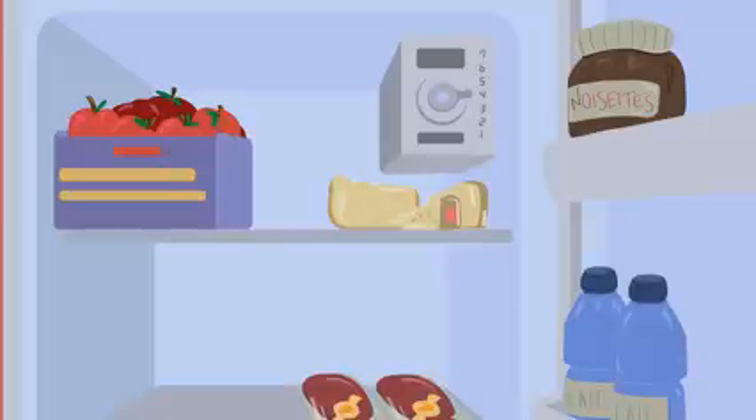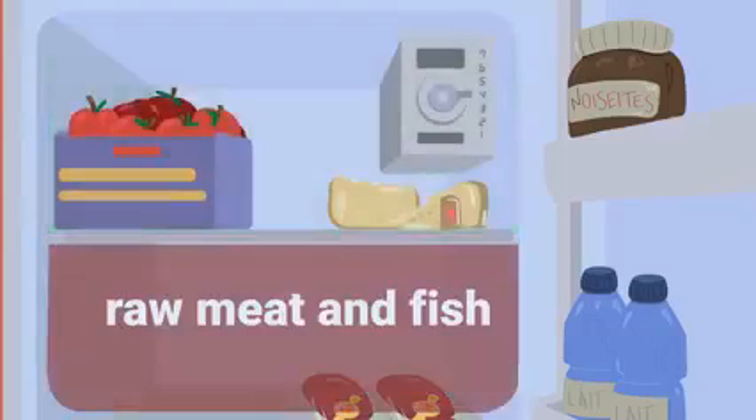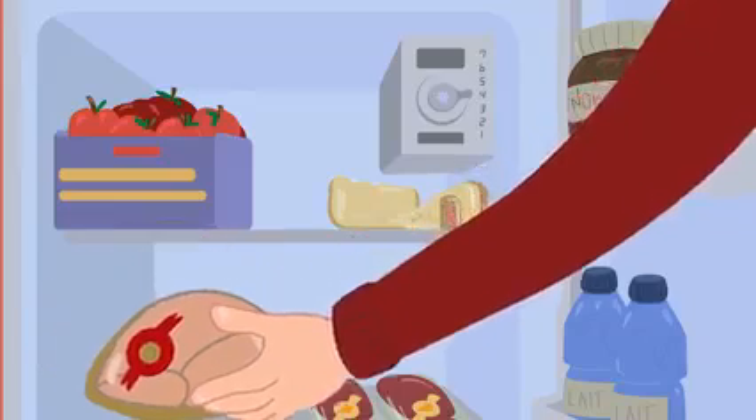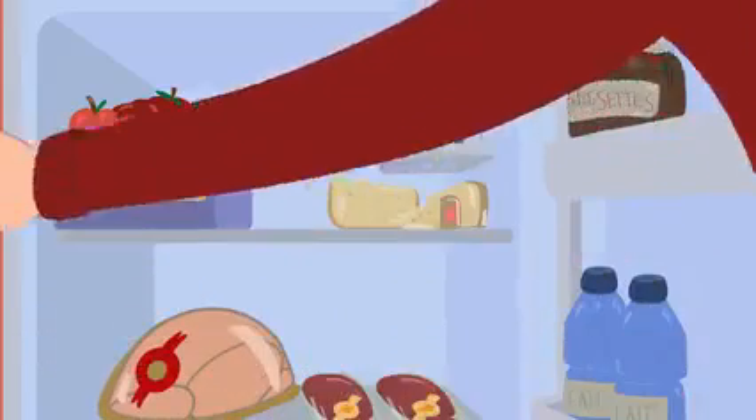Now let's talk about storage. Separate areas of the fridge should be used to store different foods. Raw chicken should always be placed on the bottom shelf of the fridge, away from vegetables to prevent cross-contamination.